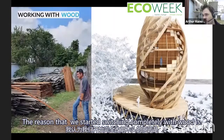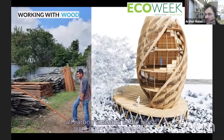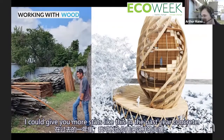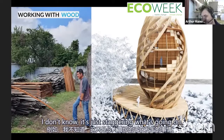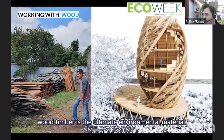The reason we switched completely to wood is that concrete is responsible for about 8% of global carbon emissions — it's the second most used substance after water. China has used more concrete in the past year than the entire US did in 100 years. When you think about that, timber is the ultimate environmental material — it literally absorbs carbon.